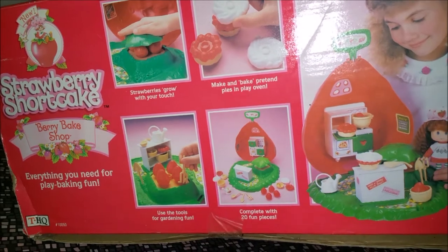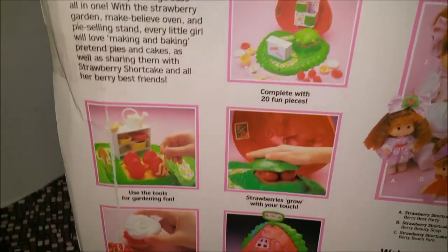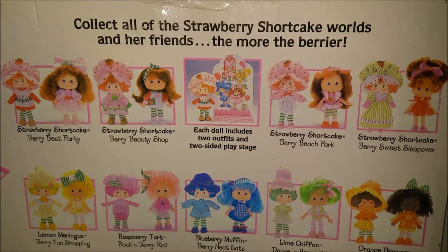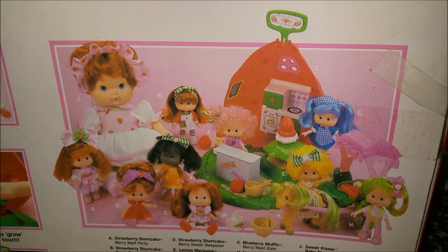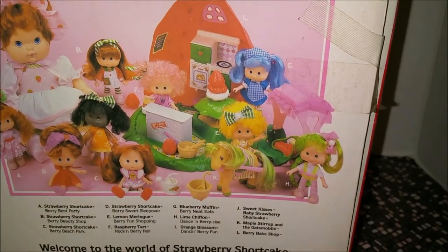On the other side, more of the same, and then on the back of the box they show the bake shop — everything you need for fun pretend baking fun. They show the dolls that were available and show them all playing in the bake shop. You could also get a Strawberry Shortcake Blow Kiss doll and a Maple Stirrup and Oats mobile as well.